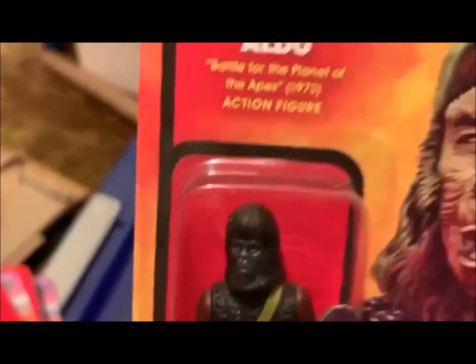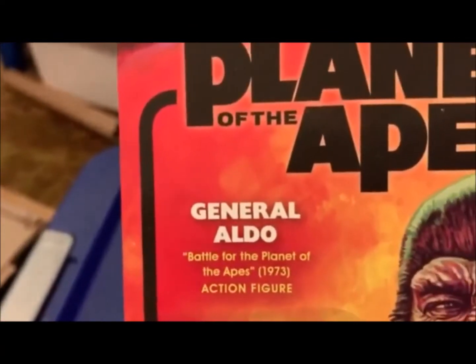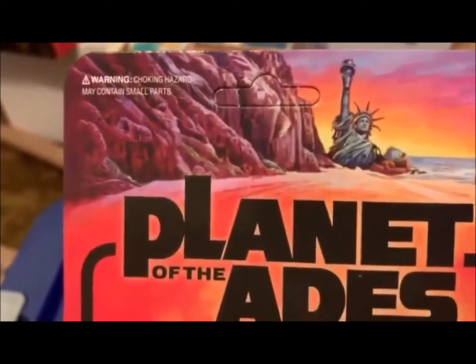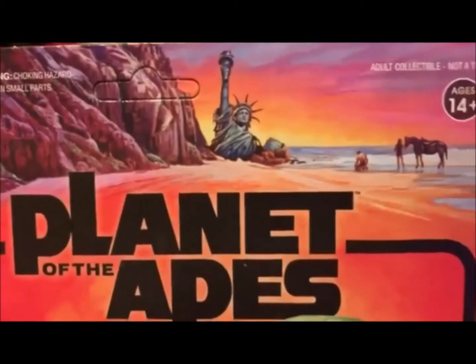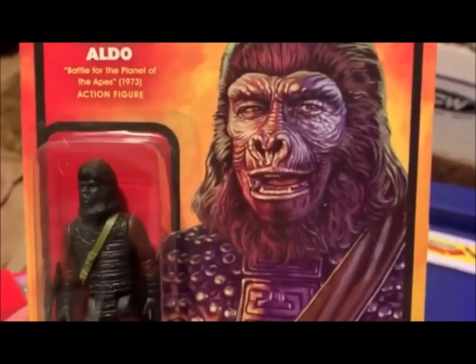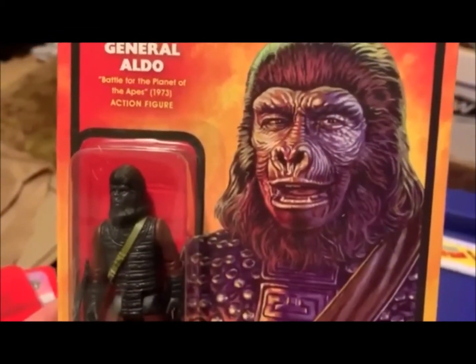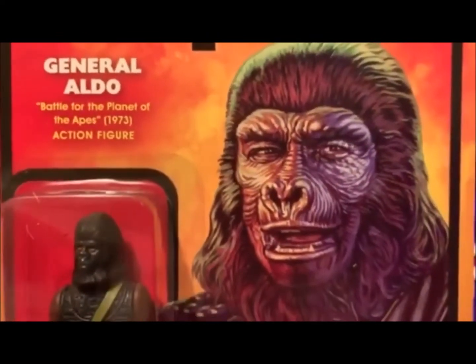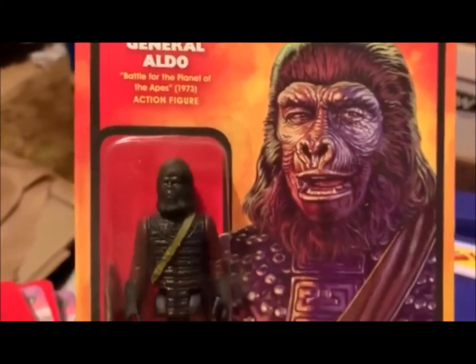Figures are interesting. This is General Aldo from Battle for the Planet of the Apes. This one is unpunched, which is highly sought after by collectors. It doesn't matter to me that much, but it's kind of cool to have it that way. Awesome card art — looks just like Claude Atkins as Aldo. The outfit itself is pretty cool, and he's got his cool ape rifle. He's even got the red bloodshot eyes that Claude Atkins, who probably had some hard nights drinking prior to some shoots, had in the movie.